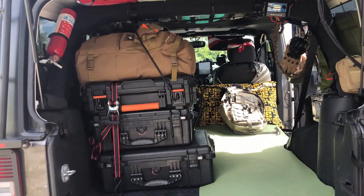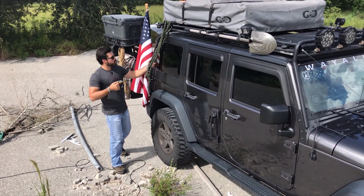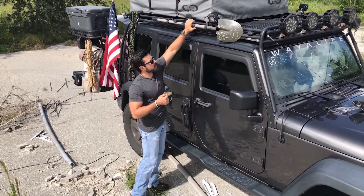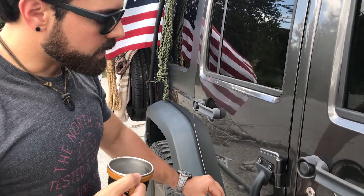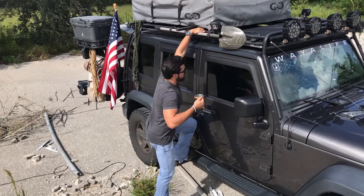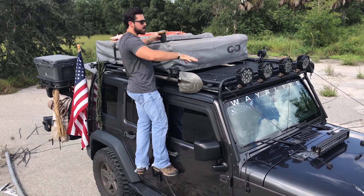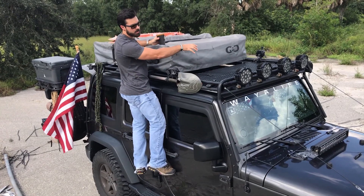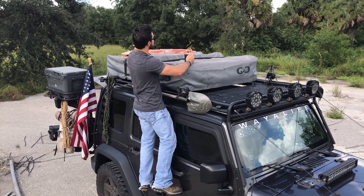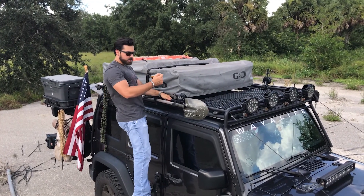Moving to the side of the Jeep — more climbing rope. This is recovery gear and my shovel. I have ladders on both sides so you can get to the roof. My solar panel is up here as well as protected extra cargo storage. Up top I have max tracks — more recovery gear. You wedge them under the tires to give you traction. This side of the Jeep is pretty bare.